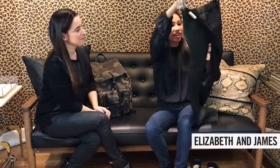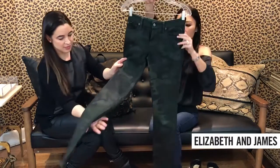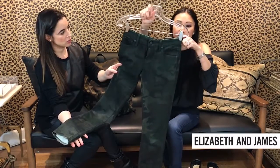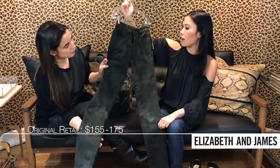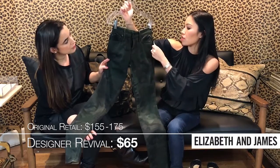Next we have little skinny pants — these skinny jeans. These are great. The textile by Elizabeth and James. A little camo, size 2. They retail in store for $155 to $175, and we have them in the store for $65.